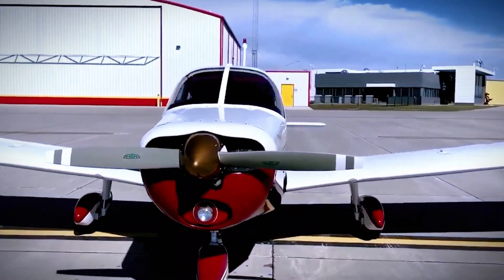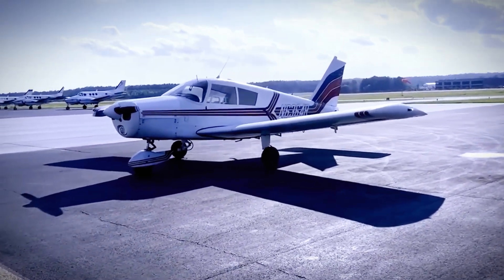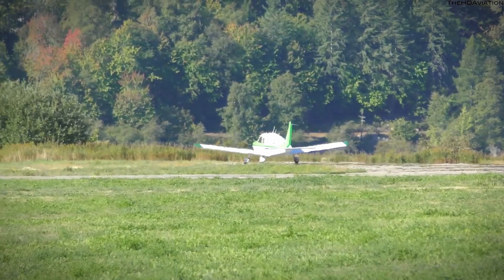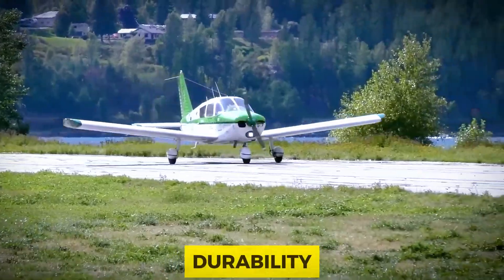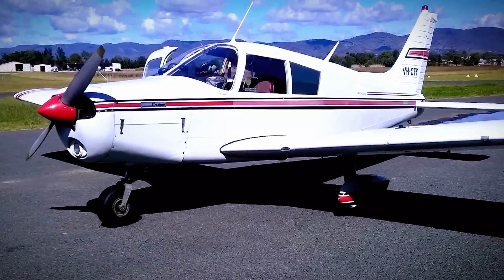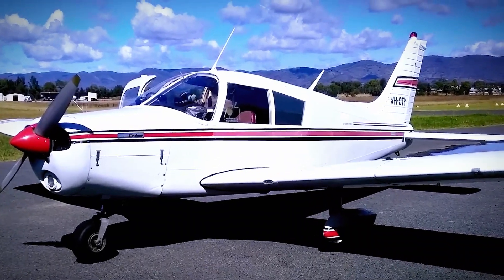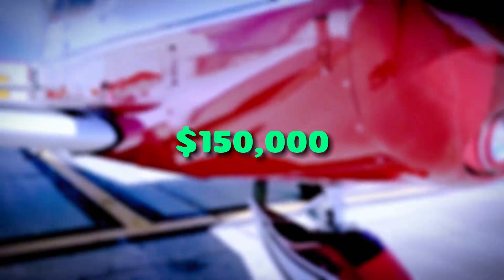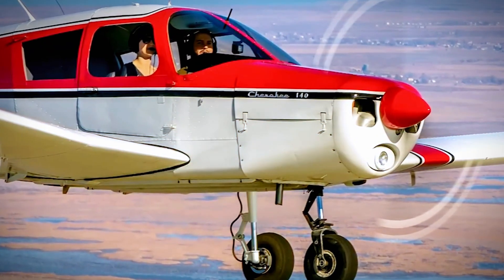Let's talk about landings. The PA-28 Cherokee cushions the blow like a pro. It's designed to handle those not-so-gentle landings that can happen during training. Durability is its middle name, surviving daily landings without breaking a sweat. With a price range of $50,000 to $150,000, it's a budget-friendly option that doesn't compromise on performance.